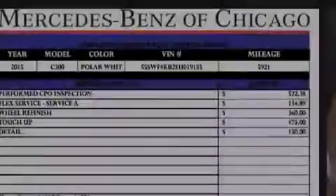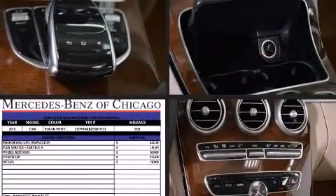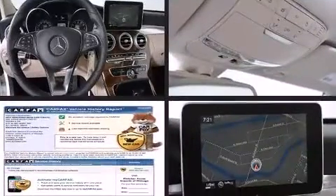Climb inside the 2015 Mercedes-Benz C-Class. This four-door, five-passenger sedan still has less than 10,000 miles.